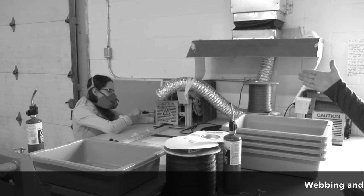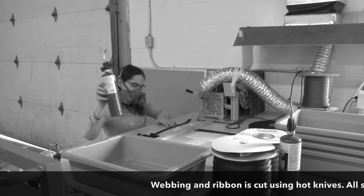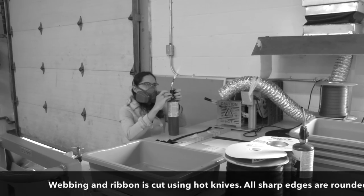Over here you'll see this is our cutting station. All of our webbing is cut with hot knives. Every single corner of this webbing is burned to make sure there are no sharp edges for your dog.